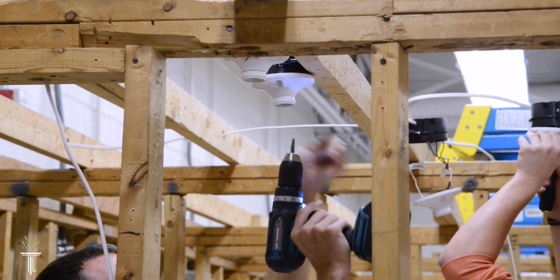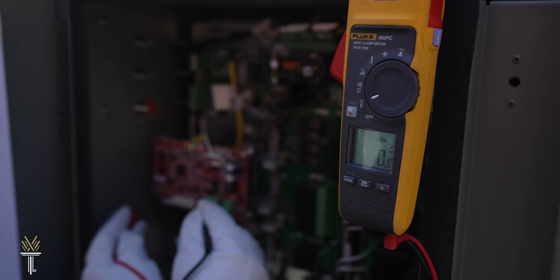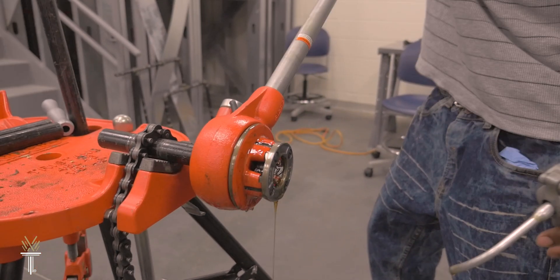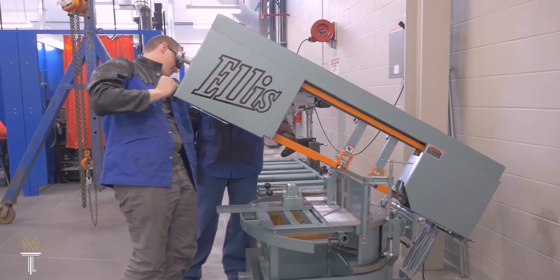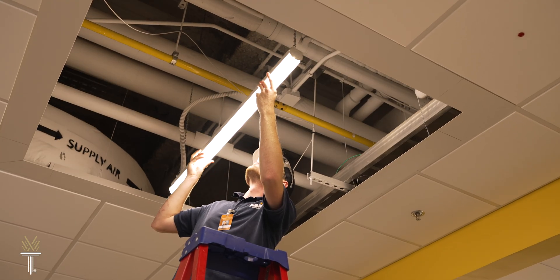You'll learn how to repair and maintain electrical and mechanical systems, troubleshoot, and resolve problems. The program includes hands-on learning opportunities using the latest technologies, so you can gain experience and prepare to operate as a professional.